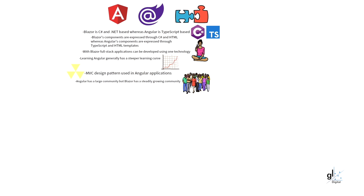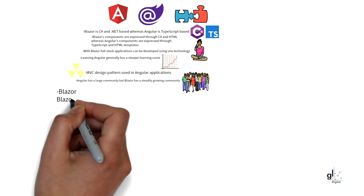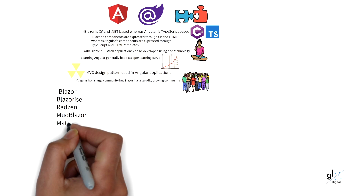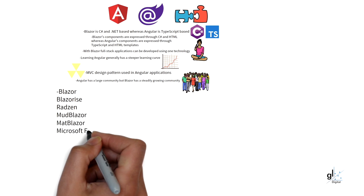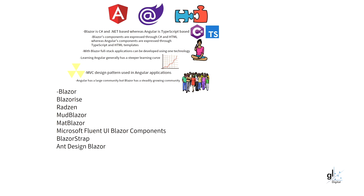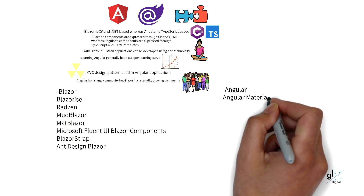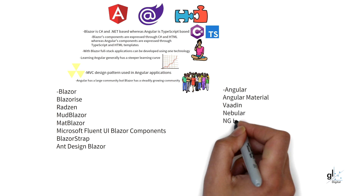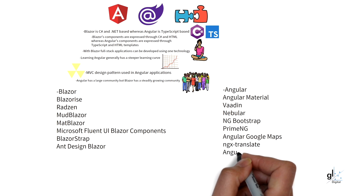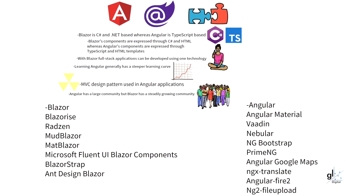Examples of great free UI resources available for Blazor developers include: Blazorize, Radzen, Mud Blazor, Mat Blazor, Microsoft Fluent UI Blazor components, Blazor Strap, and Design Blazor. Examples of great free UI resources available for Angular developers include: Angular Material, Varden, Nebular, NG Bootstrap, Prime NG, Angular Google Maps, NGX Translate, Angular Fire 2, and NG2 File Upload.